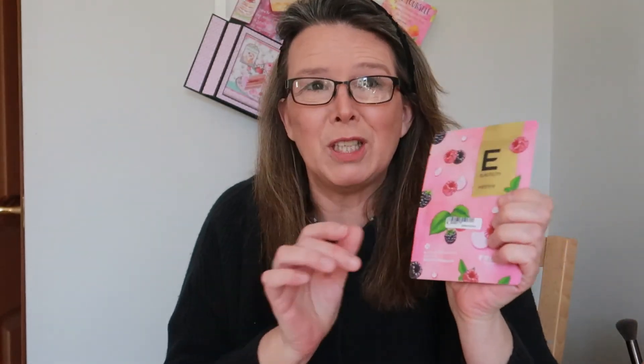So happy with my purchase! I'll be joining in on mask Mondays, or wellness Wednesdays, or whatever day I fancy a mask - might do one every day of the week, who knows! Thanks for watching, don't forget to like and subscribe, and I'll see you next time, bye bye!